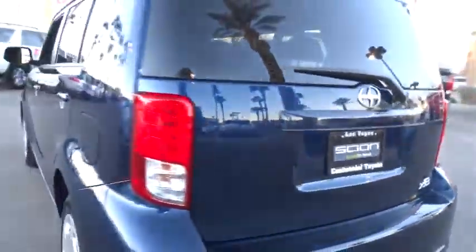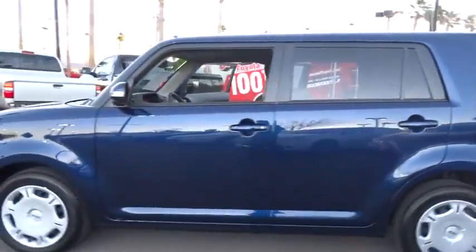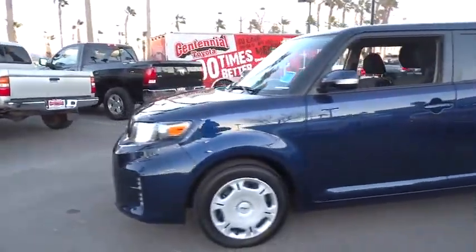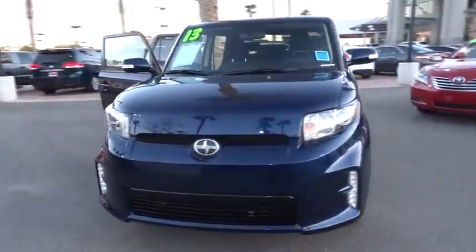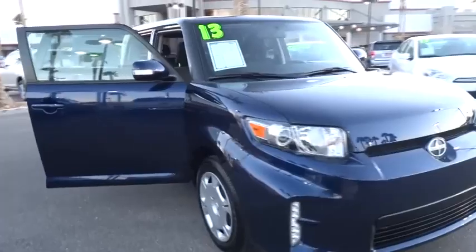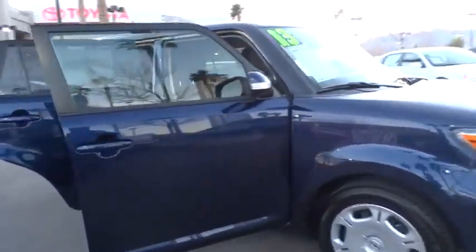The 2013 Scion XB, built under the Toyota nameplate, has almost single-handedly shaped the market for the boxy, city-driven vehicle. The XB offers exceptional cargo space for a vehicle of this size. Combined with nimble acceleration and Toyota reliability, this vehicle will prove itself time and time again.